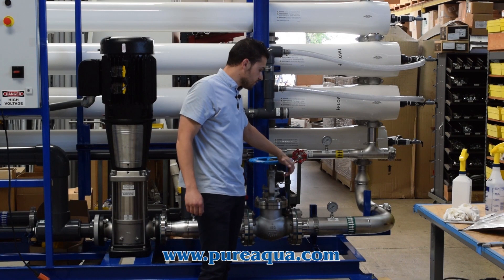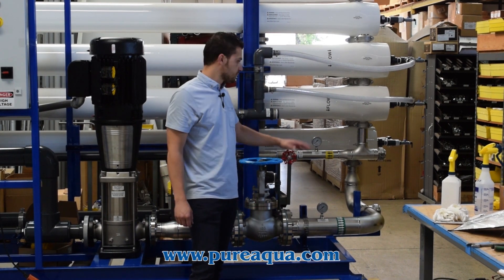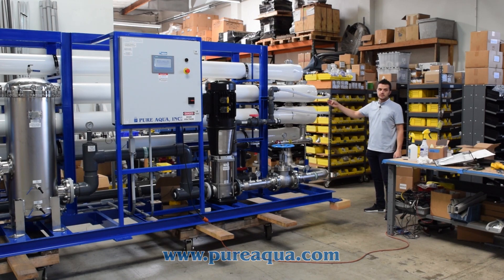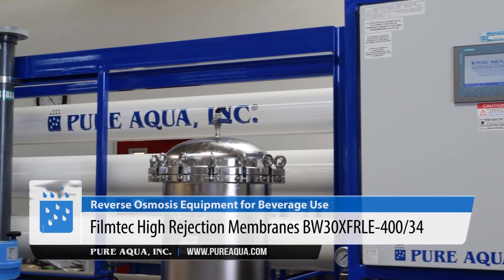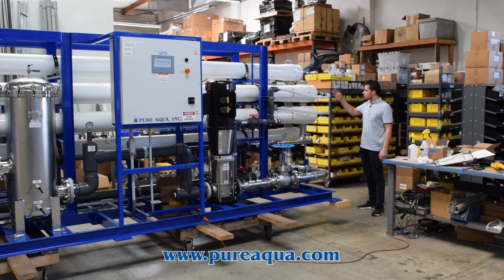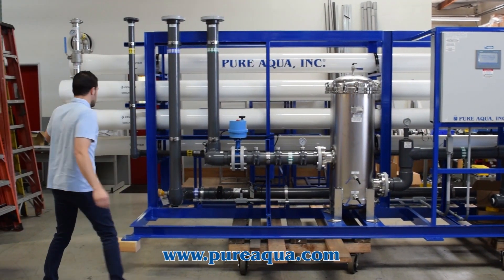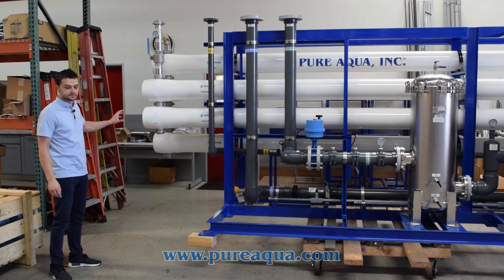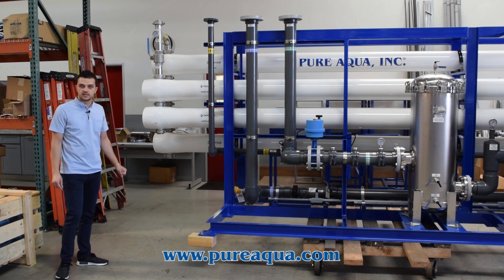On the discharge of the globe valve we have our system pressure gauge, or pre-membrane pressure, which monitors the pressure feeding the first stage membranes. After the first stage we have about 36 membranes total — 24 in the first stage and 12 in the second stage. We are utilizing Dow FilmTech BW30XR membranes. The two-stage configuration increases overall system recovery, and we have included all tie points and ball valves to make CIP as easy as possible for the customer on site.